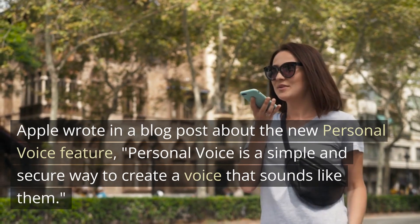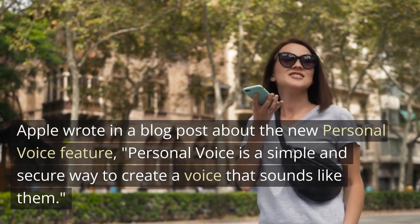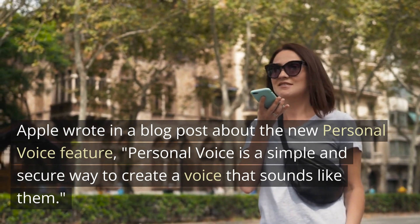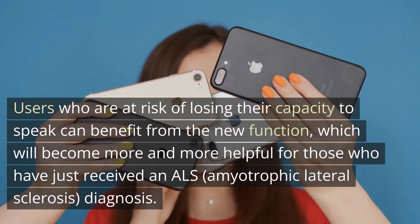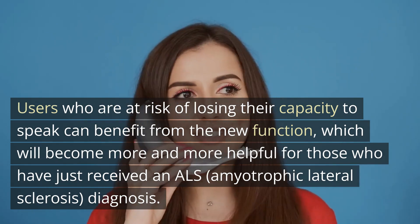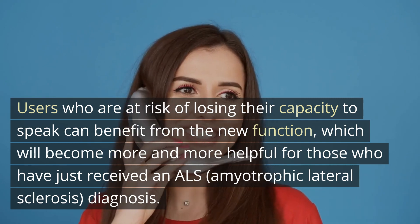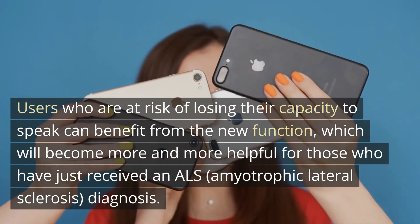Apple wrote in a blog post about the new Personal Voice feature: 'Personal voice is a simple and secure way to create a voice that sounds like them.' Users who are at risk of losing their capacity to speak can benefit from the new function, which will become more and more helpful for those who have just received an ALS (amyotrophic lateral sclerosis) diagnosis.